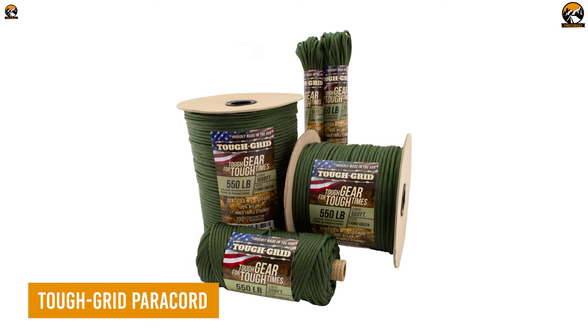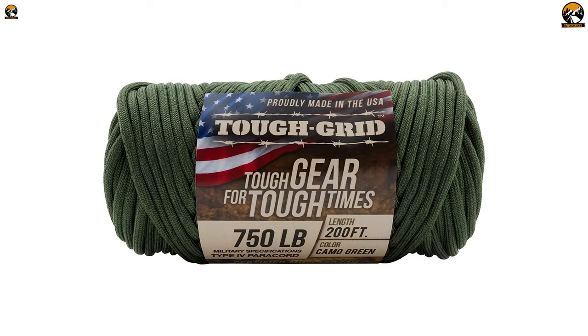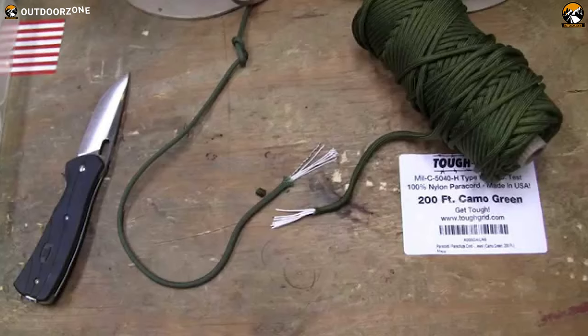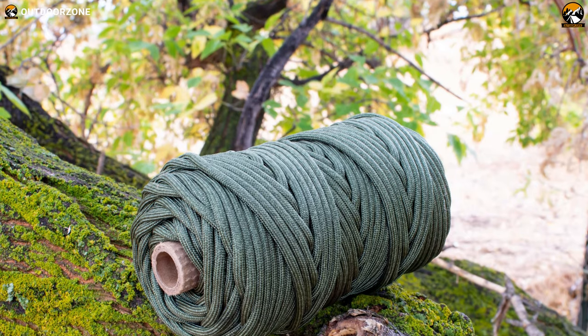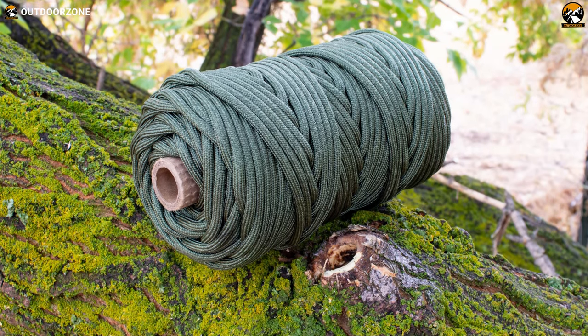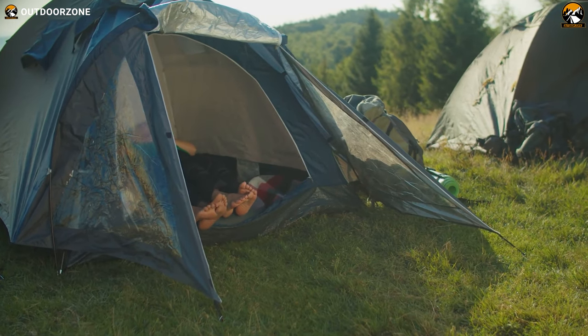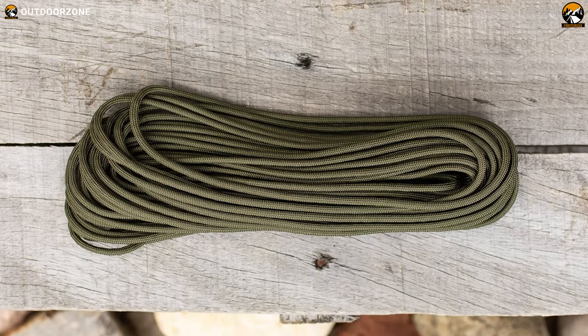Tough Grid Paracord is an essential survival tool that you don't want to be caught without. Made with tight-force 750-pound mil-spec paracord, this cord is designed to handle any emergency situation, providing extra strength and durability compared to regular 550 paracord. Whether you need to rig a shelter, secure your tent, or make an emergency tourniquet, this cord is there to protect you when you need it the most.